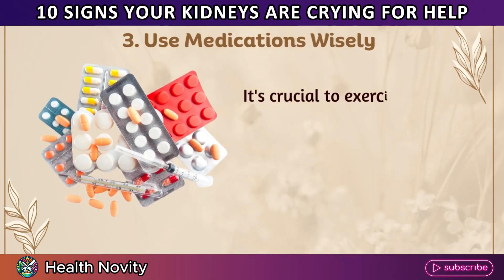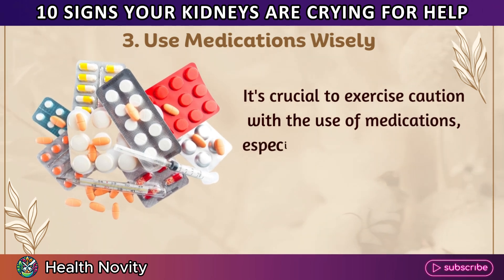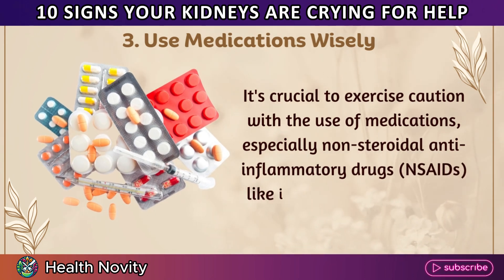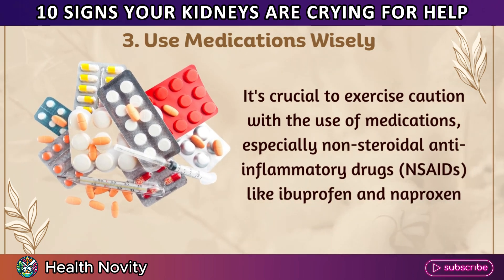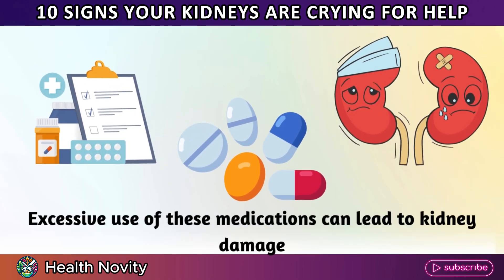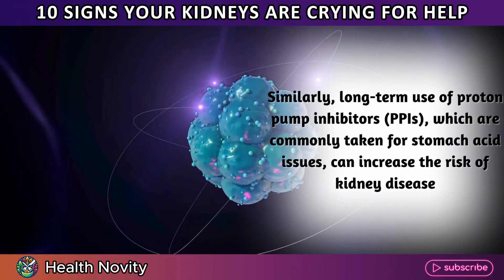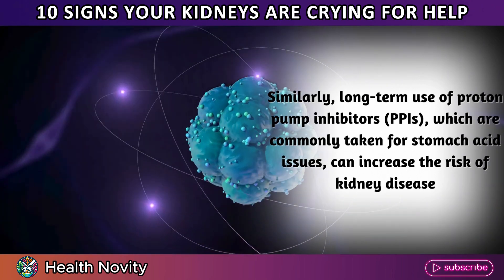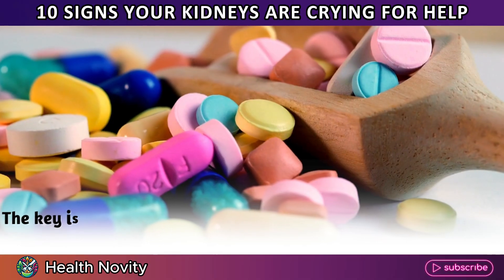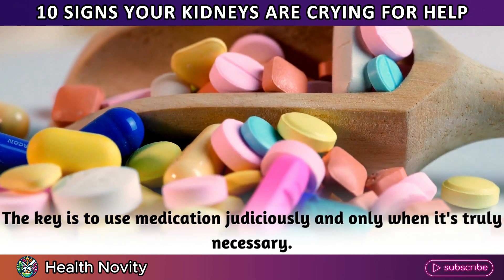3. Use medications wisely. It's crucial to exercise caution with the use of medications, especially non-steroidal anti-inflammatory drugs (NSAIDs) like ibuprofen and naproxen. Excessive use of these medications can lead to kidney damage. Similarly, long-term use of proton pump inhibitors (PPIs), which are commonly taken for stomach acid issues, can increase the risk of kidney disease. The key is to use medication judiciously and only when it's truly necessary.